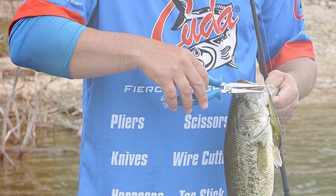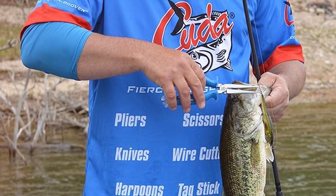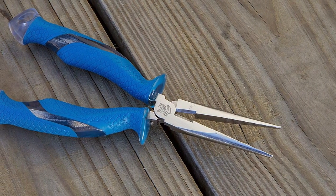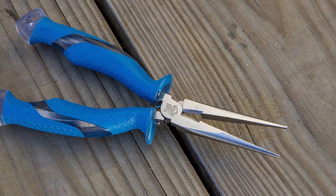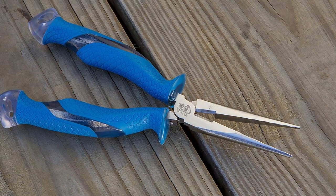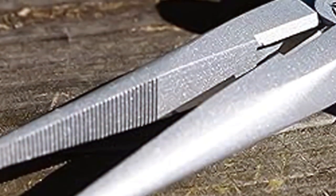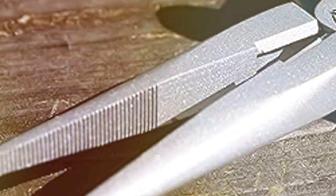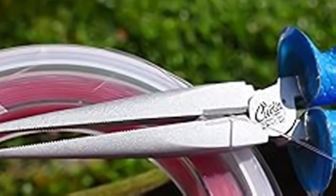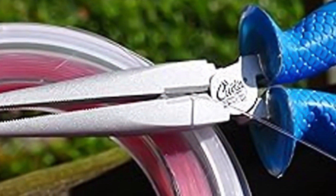One of the standout features of these pliers is the long needle nose design. It allows for precise hook removal and is perfect for those hard-to-reach hooks deep within a fish's mouth. The tungsten carbide cutters are exceptionally sharp and can cleanly cut through various types of fishing lines. The Kuda Fishing Pliers are constructed from corrosion-resistant materials, making them suitable for both freshwater and saltwater fishing. The ergonomic handle provides a comfortable and secure grip, ensuring control even in wet conditions.